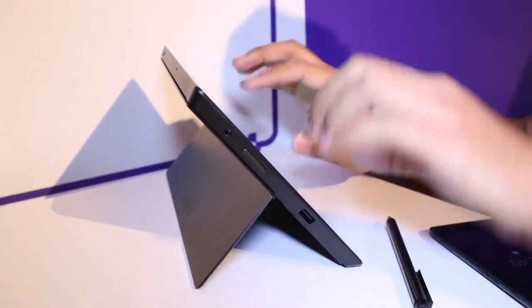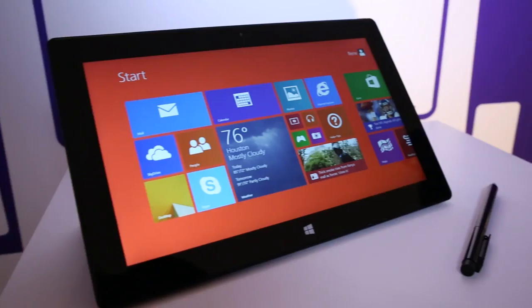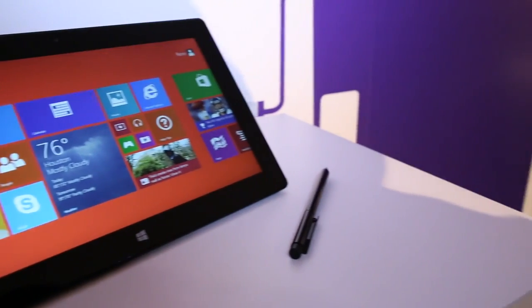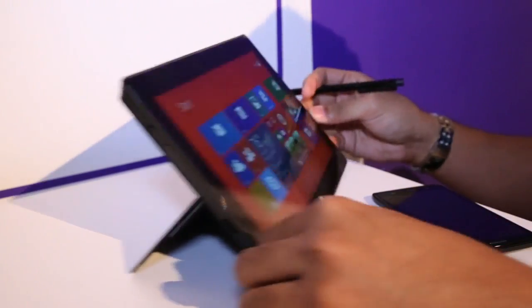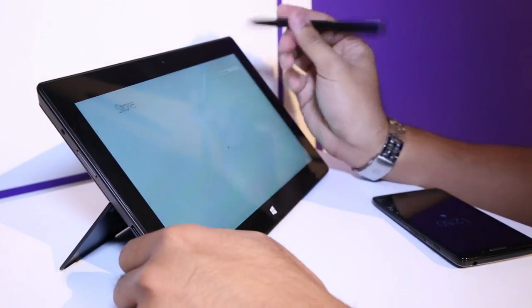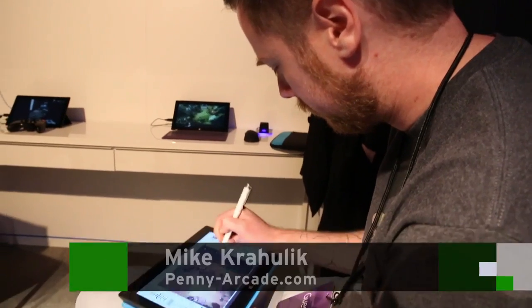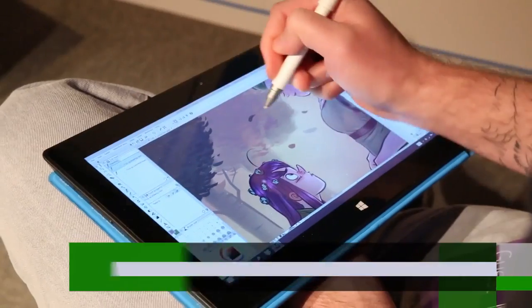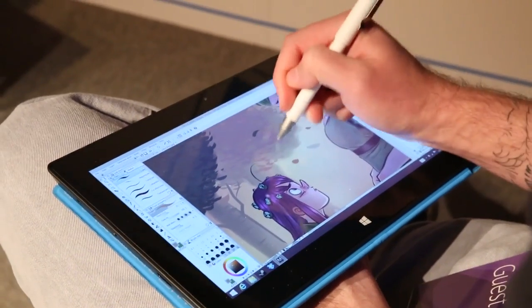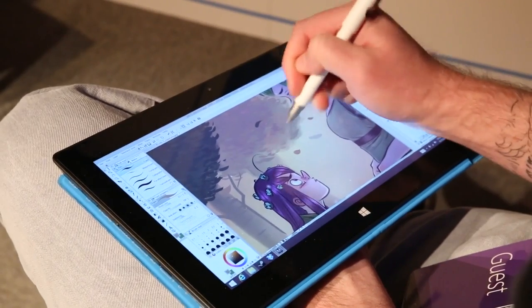The Surface Pro 2 also has the same two-stage kickstand as the Surface 2, which believe me, is actually really very helpful. The Surface Pro 2 still comes with a stylus, just like the model before it, and I am no artist — but after messing around with it for a little bit, I'm convinced it's just as responsive as ever, if not a little bit more so. Thankfully, Penny Arcade's Mike Krahulik was around to show off stylus performance, and he was able to make some pretty impressive stuff. So if you're a fan of digital art or web comics, you're probably gonna have some fun with this thing.